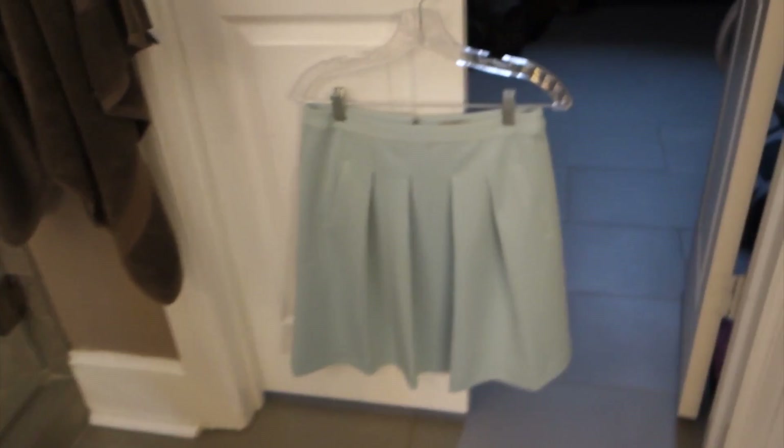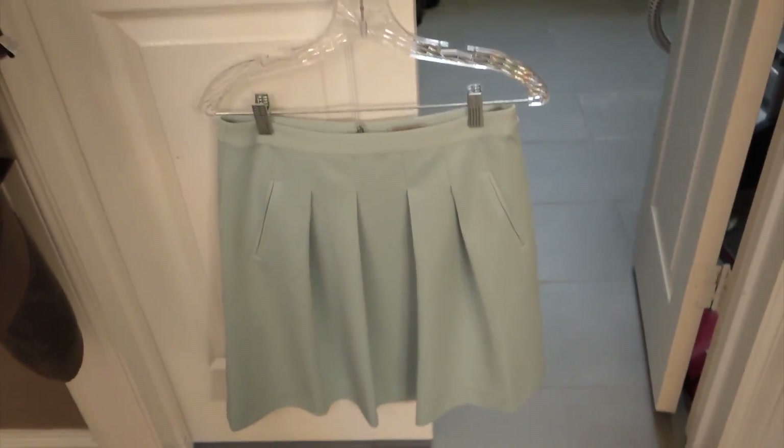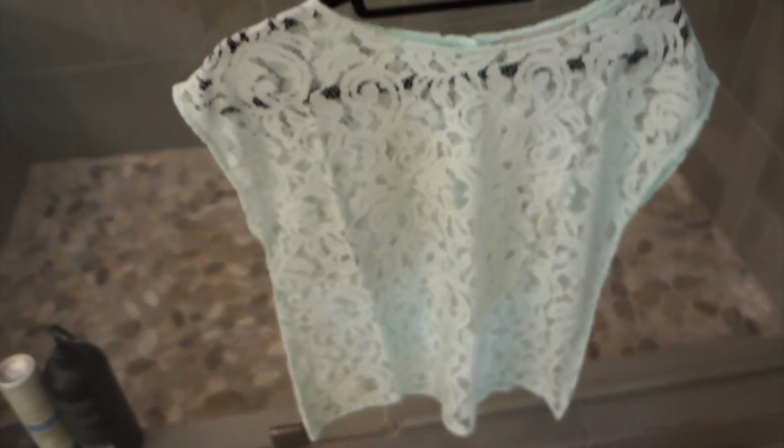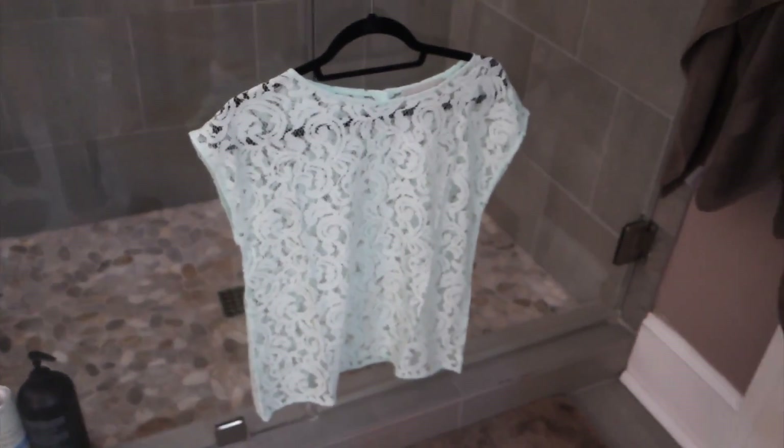I had ordered this skirt from Loft a week ago. I think it's really cute — I was trying to get a shirt that matched it exactly because I kind of want an all-one-color thing. I think it's very slimming and cute. Look, it has pockets! I love skirts that have pockets. I ordered this top from Loft too — obviously I'm going to need a cami under it. It doesn't go with the skirt though, so I'm keeping the top but it'll go with the other thing I ordered: a pair of white skinny stretchy jeans from Loft for spring and summer.